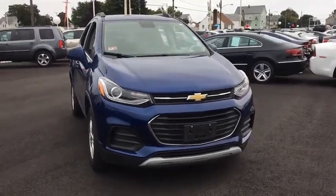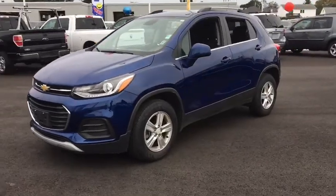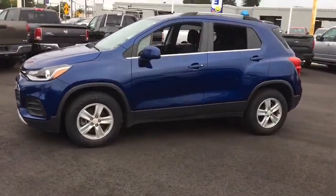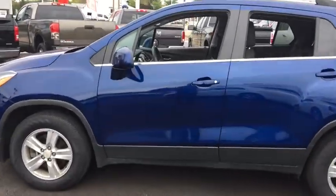The 2017 Chevrolet Trax. The Trax is tiny on the outside but remarkably spacious within. It comes with a clean and modern interior. This vehicle has less than 35,000 miles. Here are some of this vehicle's great options.